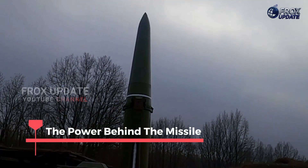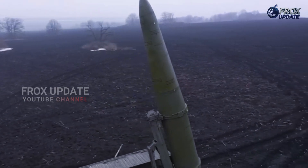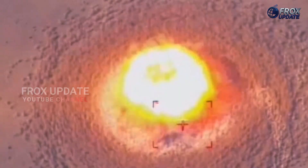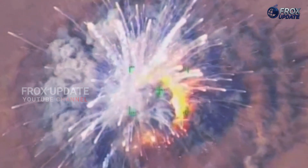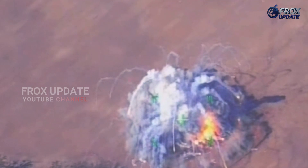The power behind the missile: at its core, the Iskander-M is a Mach 6–7 missile capable of traveling over 2 kilometers per second. Its warhead can weigh between 700 to 800 kilograms and includes multiple payload options — from high-explosive fragmentation to bunker-buster, cluster munitions, and even nuclear payloads.